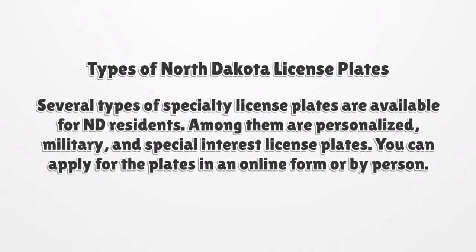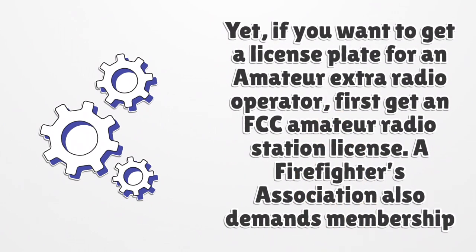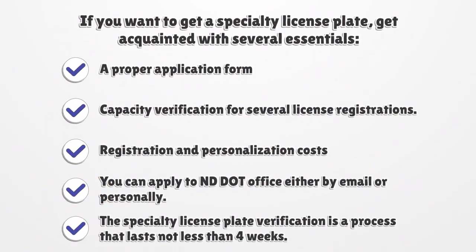You can apply for the plates in an online form or in person. Several special interest plates don't need certain criteria while others call for specific essentials. Any N.D. resident can apply for FFA and Lewis and Clark license plates. If you want to get a license plate for an amateur extra radio operator, first get an FCC amateur radio station license. A firefighters association also demands membership for the license plate. To get a specialty license plate, you will need a proper application form, capacity verification for several license registrations, and registration and personalization costs. You can apply to the N.D. DOT office either by email or personally. The specialty license plate verification process lasts not less than four weeks.